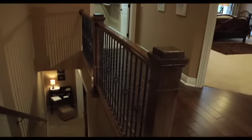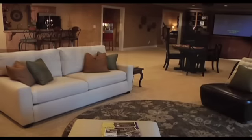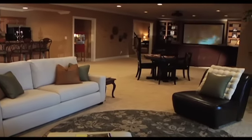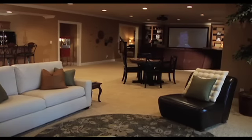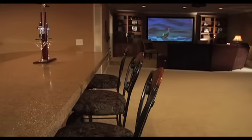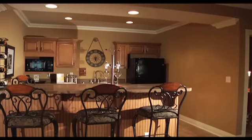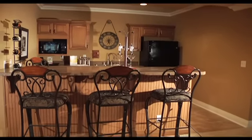A walk downstairs introduces you to a remarkable, fully-finished walk-out basement with a casual theater room, versatile hobby room, and eye-catching kitchen. This expansive lower floor also includes a fourth bedroom, full bath, and outdoor storage room, bringing the total footage of this unique home to 4,280 living square feet.